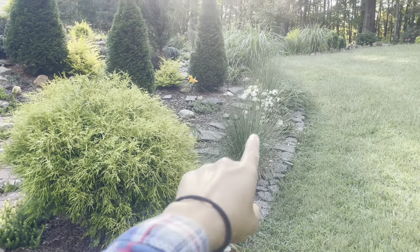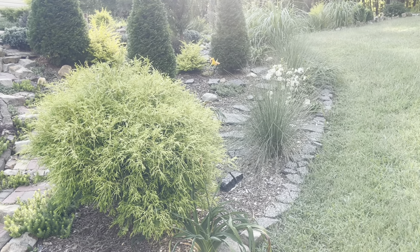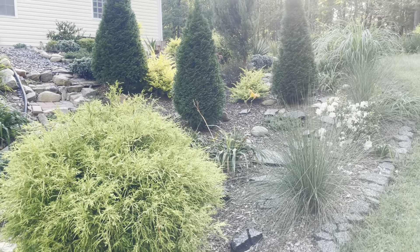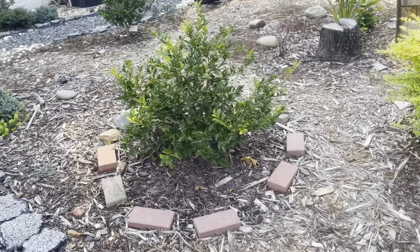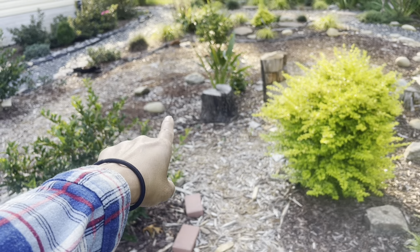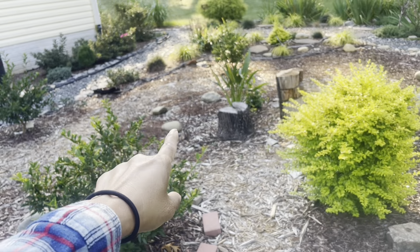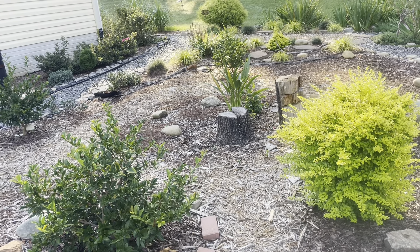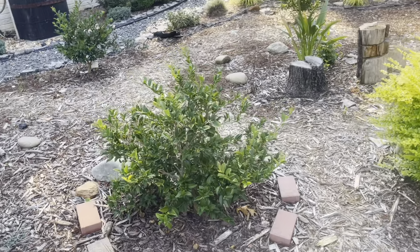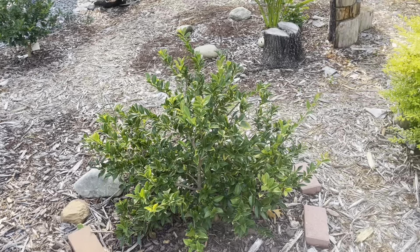These are the pink muhly grass and I'm so looking forward to seeing them bloom because they were just small babies last year. This is an area I don't really discuss much — we lost that tree as well and I see little saplings coming up, so we'll have to grind that too. I do want to grind that one up for sure.